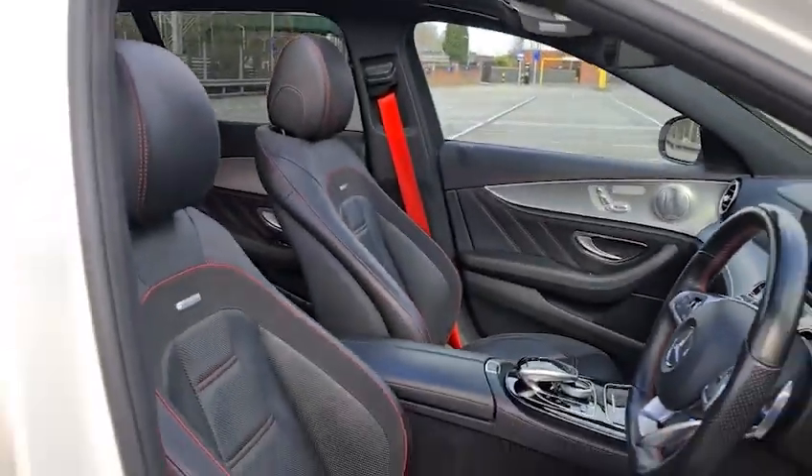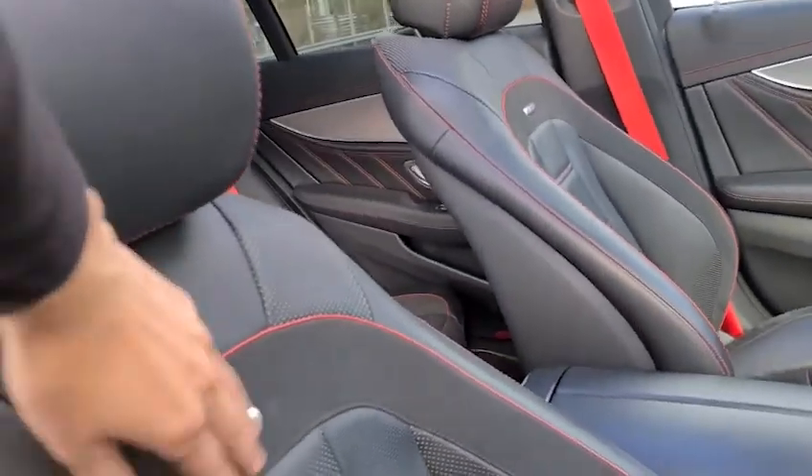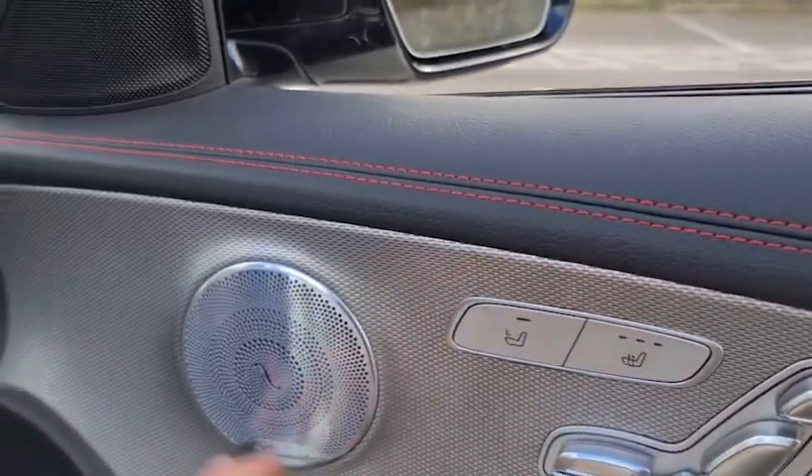The driver also has the leather seats with the suede AMG badging. They are the electric memory seats with a heated function. You can even control the left seat from here.